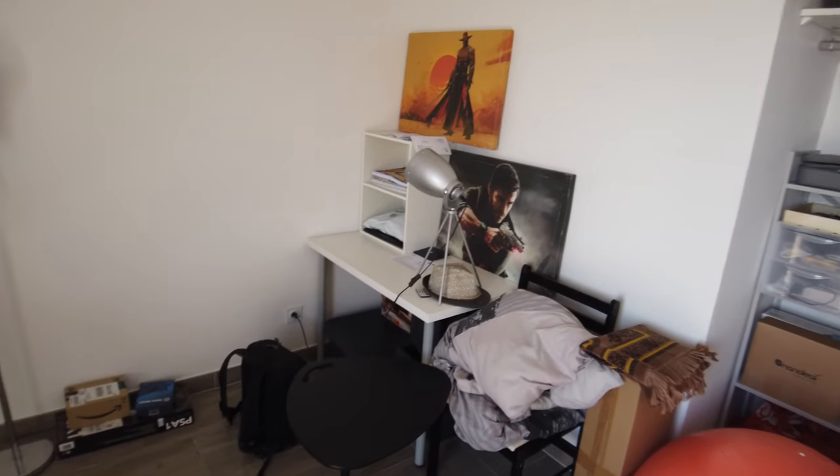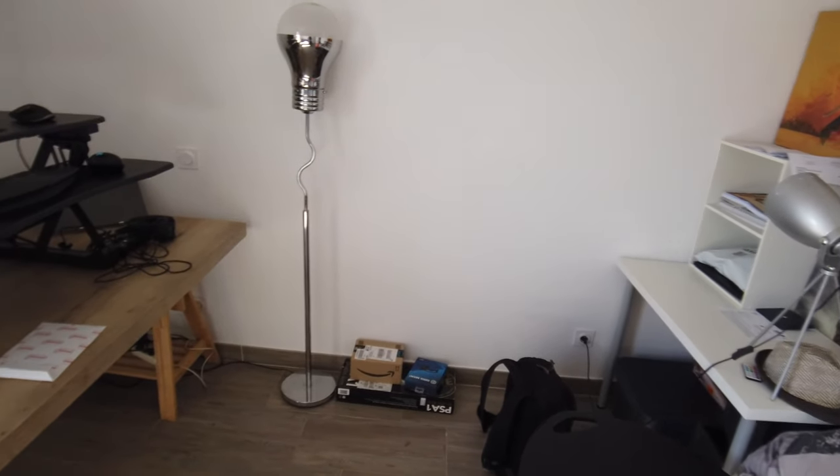We're also going to be revamping the entire studio from what you've come to know into what you're seeing right now. So without further ado, let's get into it!